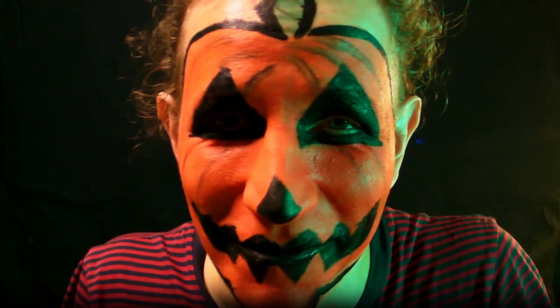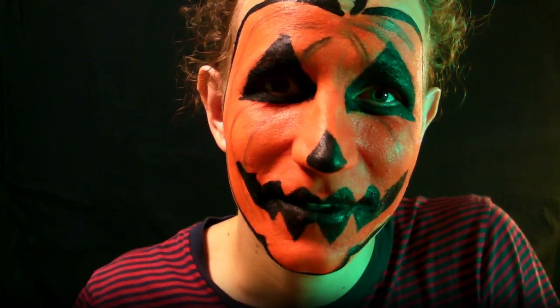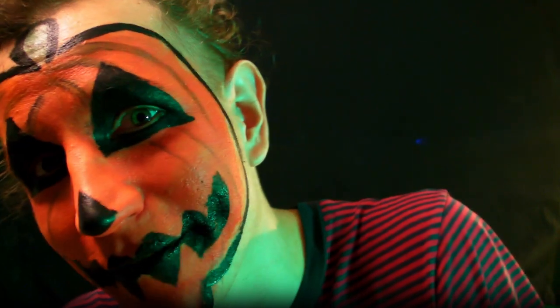But it is! Good, good, I'm so glad. You know, there's really nothing I love more in the world than painting little faces. Especially pretty faces like you, if I may say so.